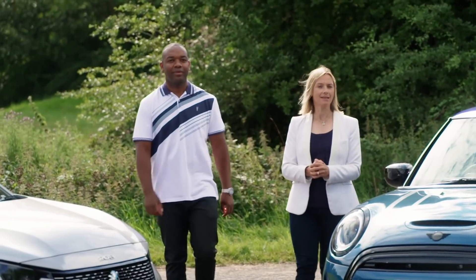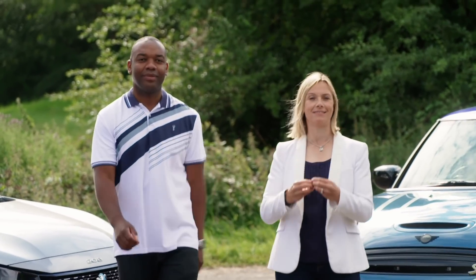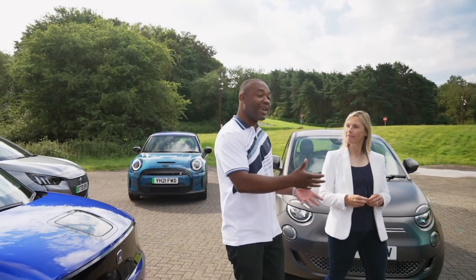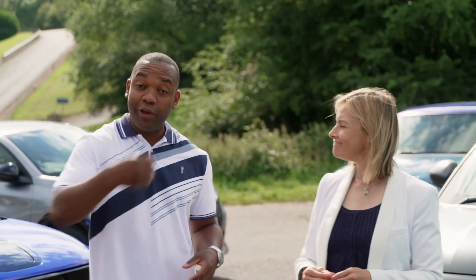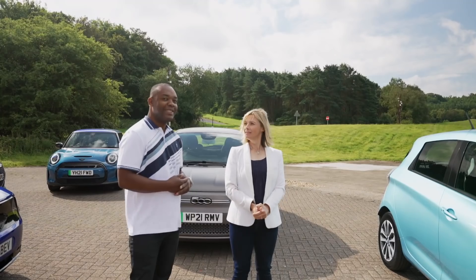Superminis, city cars and small hatchbacks that roam urban areas need to possess a certain set of skills. They need to be easy to drive through busy city centres, have some practicality to chuck some kids in the back, plus have the range to get you to the office and back again. And if you're anything like me, they need to be entertaining to drive — so not a lot to ask then.